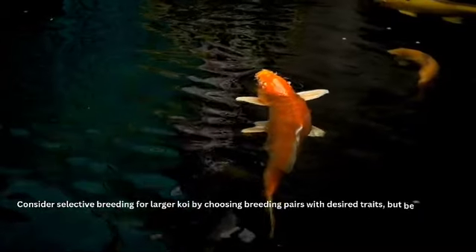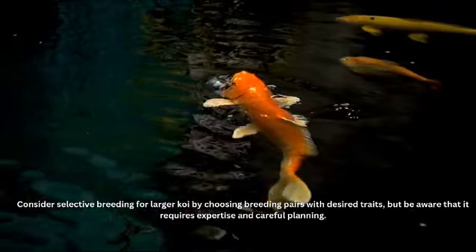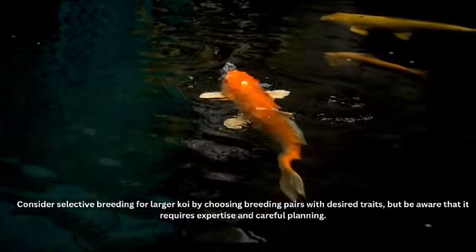Consider selective breeding for larger koi by choosing breeding pairs with desired traits, but be aware that it requires expertise and careful planning.